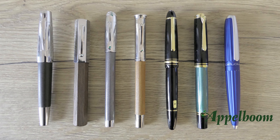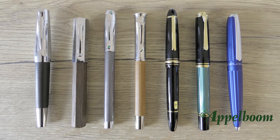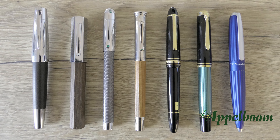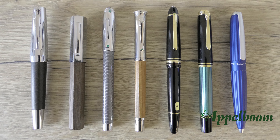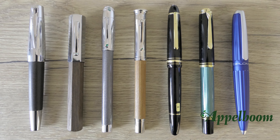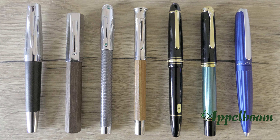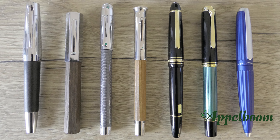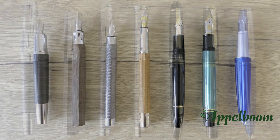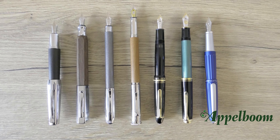Here you find a comparison with pens of comparable size. From left to right: the Faber-Castell Emotion, the Faber-Castell Ondoro, the Graf von Faber-Castell for Bentley, the Graf von Faber-Castell Classic, the Montblanc LeGrand (146 size), the Pelikan M800, and another German pen, the Diplomat Aero. Here you see the pens uncapped, and here you see the pens posted.